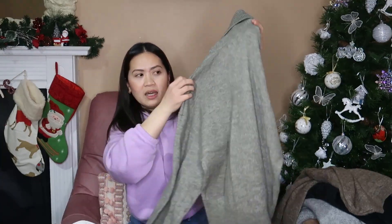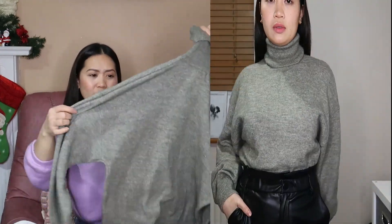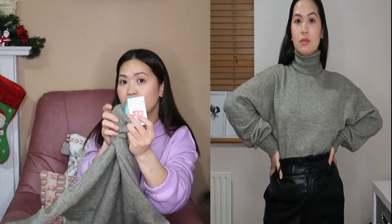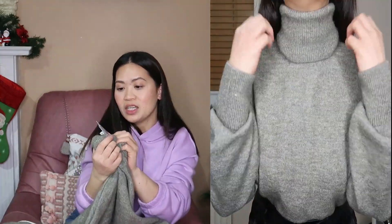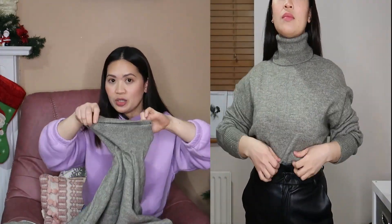Next is this khaki polo neck jumper — that's what it's called. It's long sleeve and extra small. The original price was 19 euros and 99 cents, then it's 2 euros. Again, just 1 euro and 96 cents is what I paid for after that 10% discount.